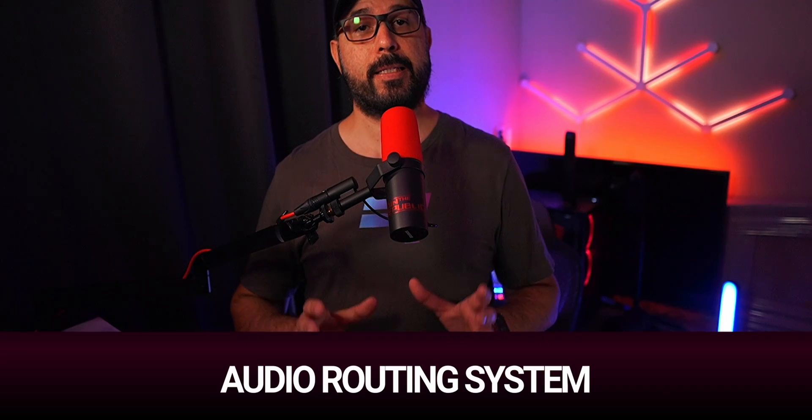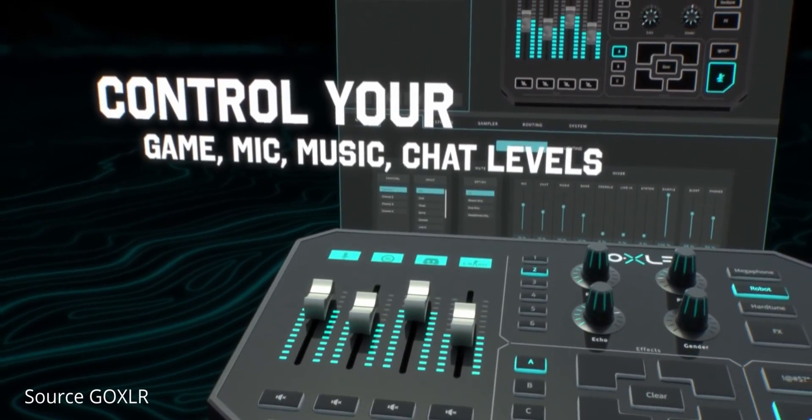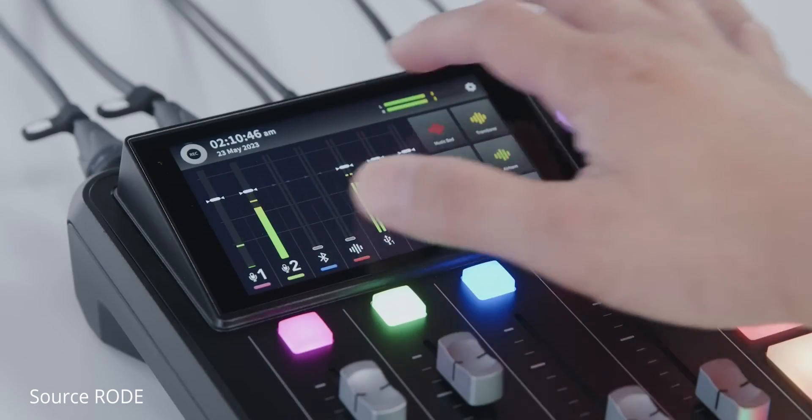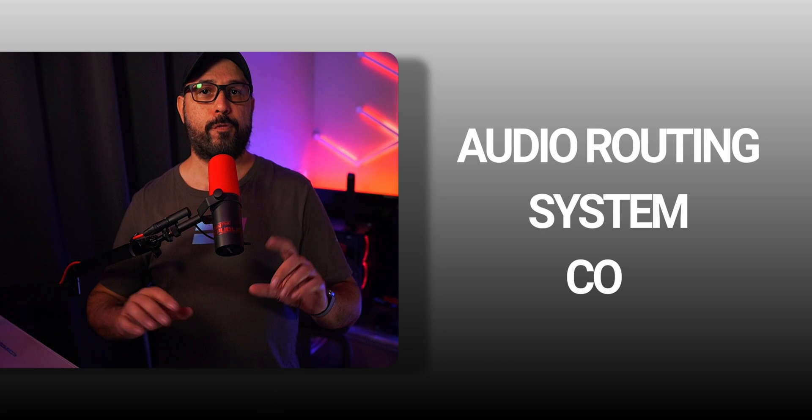My primary challenge at this stage was getting everything to function seamlessly. While the mixer itself is excellent, I found the routing to be quite intricate, and I believe it could be more straightforward, like the simplicity of the GoXLR. Although the Rodecaster Duo software is commendable, transitioning from the GoXLR caused me some stress in configuring everything. So for me, this aspect is a con.